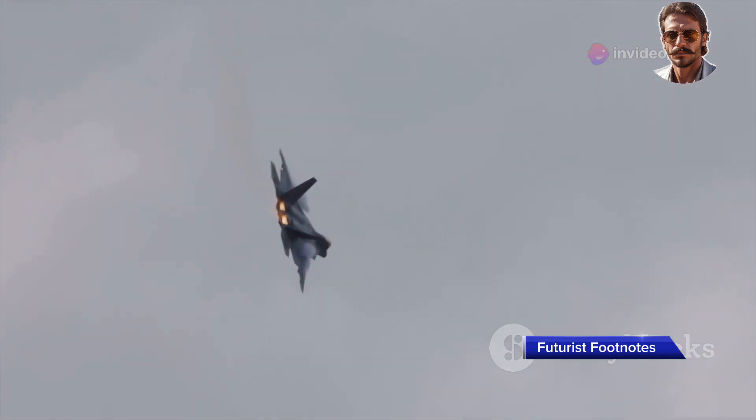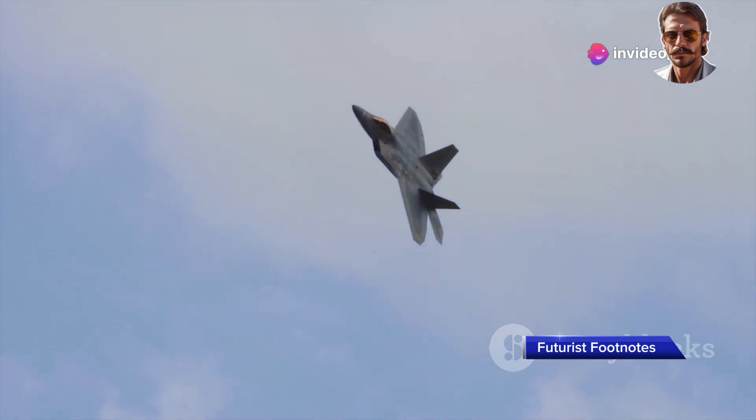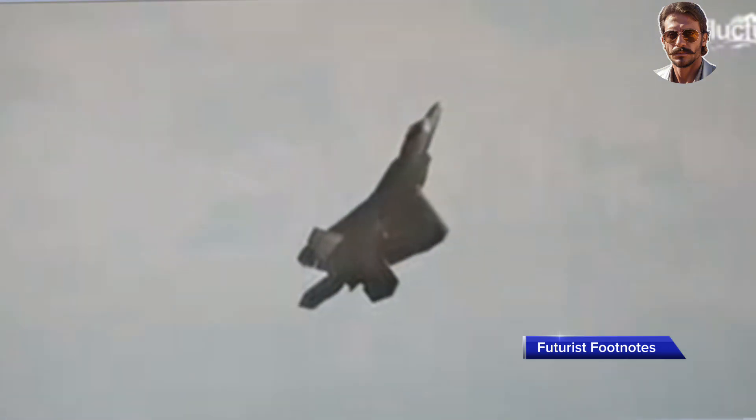The Raptor doesn't just rely on speed and aerodynamics. It's also equipped with 2D thrust vectoring nozzles, which provide extraordinary control over its engine's exhaust direction. These nozzles allow the F-22 to change the direction of its thrust, providing unmatched agility during air combat and giving it the ability to engage targets in ways no other fighter can match.